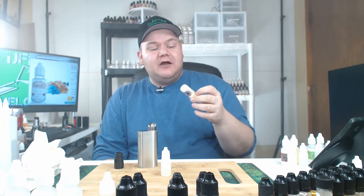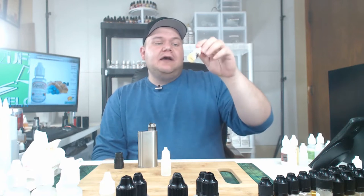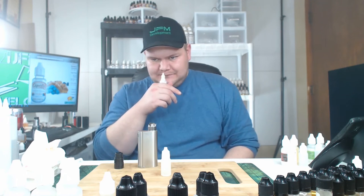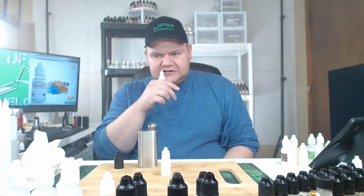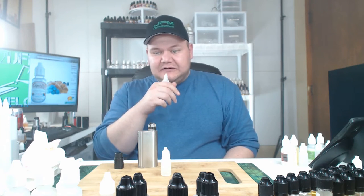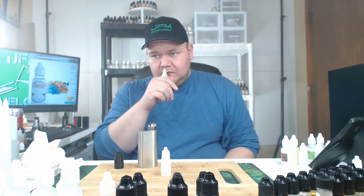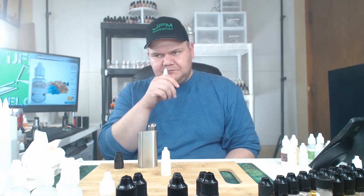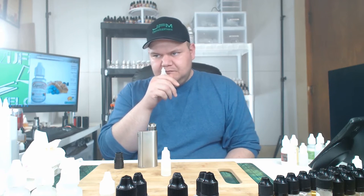But before we vape it and try it out and I tell you my thoughts on it, I'm going to try some of this Blueberry Cinnamon Crumble over my hand. At first it smells blueberry. Definitely cinnamon — really cinnamon-y. It's not like a red hot cinnamon; it's more like a bakery cinnamon smell. And maybe there's some bakery notes in there as well.